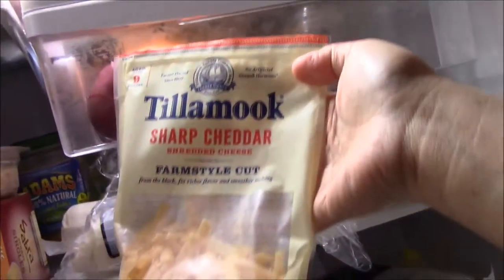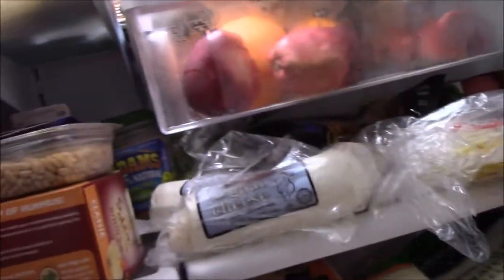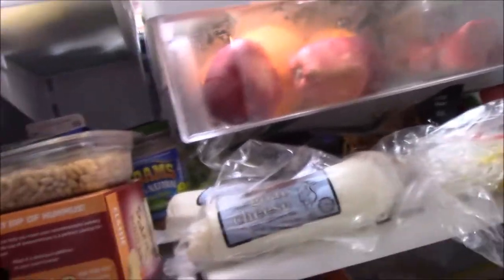Some lunch meat, and I love this Tillamook sharp cheddar cheese, also some mozzarella cheese, and more tortillas.